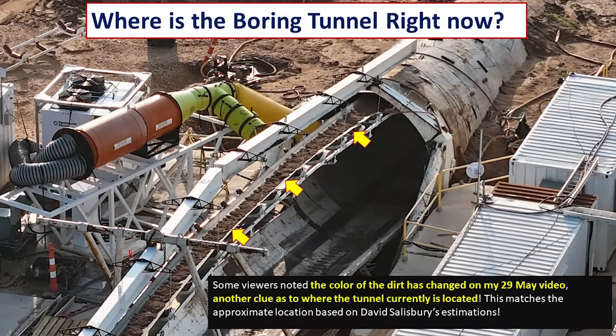Further corroborating David's estimated location, many viewers noticed in my May 29th video that the color of the dirt on the conveyor system has changed — it's a darker brown. This is very consistent with David's estimated location near those parked cars, because on that side of the highway much of that area has been recently reclaimed by bringing in new dirt to fill in an old sand and gravel mine's ponds and valleys.